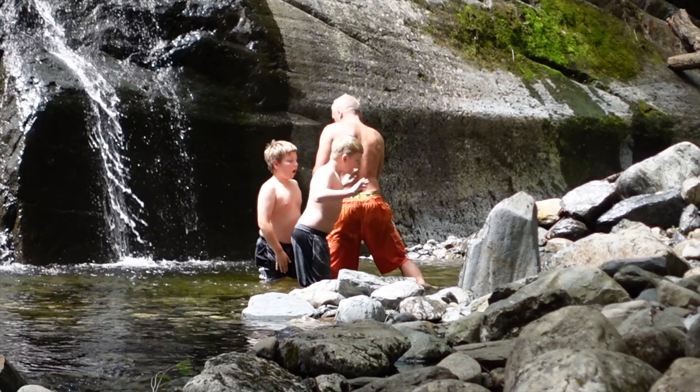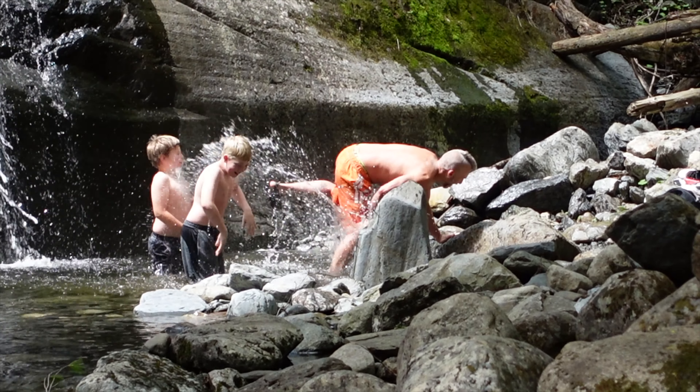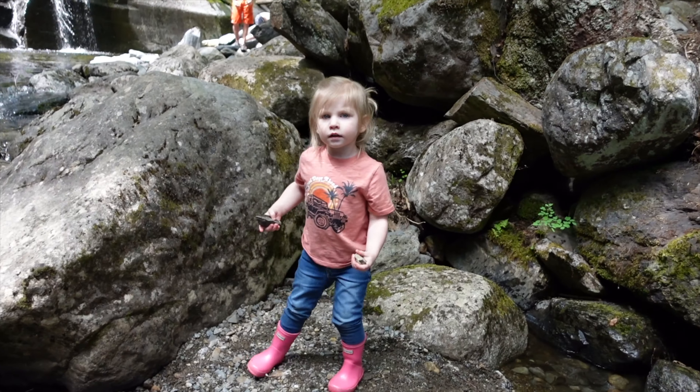Look at the expression on his face — you can see how cold it is. Do you like the water?